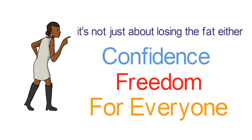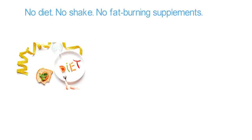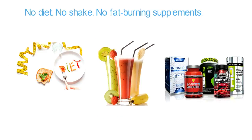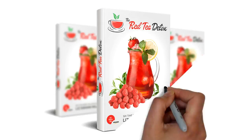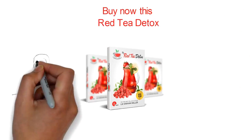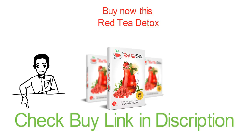It has worked for everyone — no diet, no shake, no fat-burning supplements. This is truly a life changer.